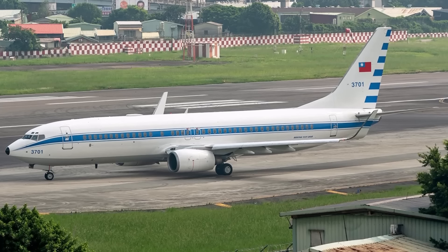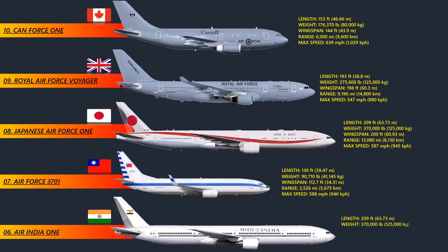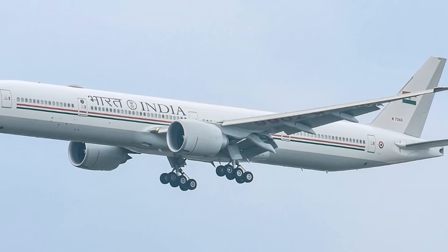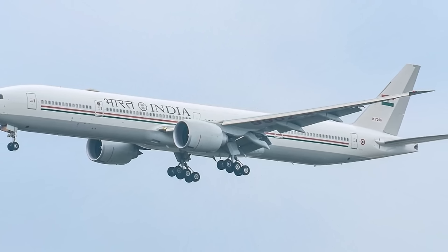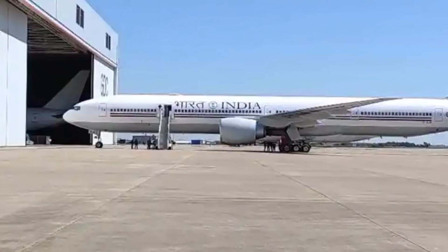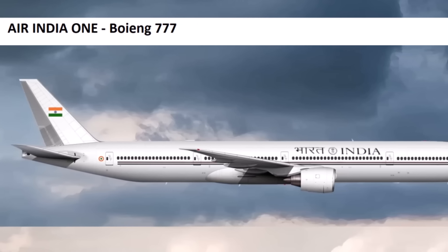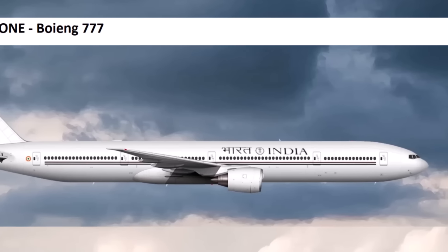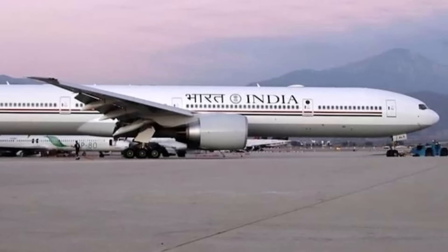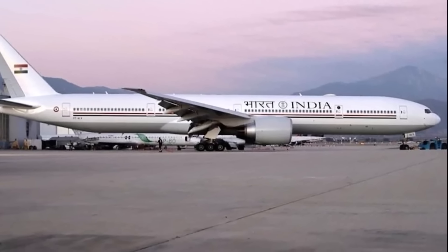At number 6: Air India One. Air India One is the air traffic control call sign for any special flight flown by the Indian Air Force on behalf of the President, Vice President, or Prime Minister of India. The VIP Boeing 777-300ER with specifically customized liveries entered service in October 2020, replacing Boeing 747-400s. The aircraft are outfitted with encrypted satellite communications, advanced navigation aids, an advanced missile warning system, a missile-deflecting shield, electronic countermeasures, and flares to protect against ground-based or airborne threats.